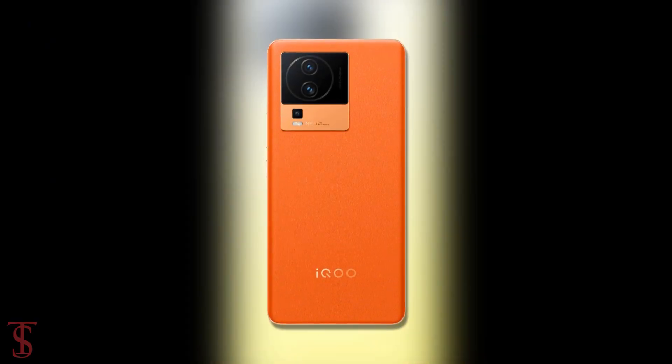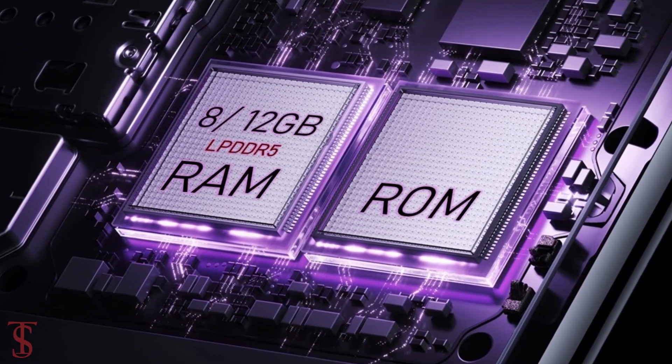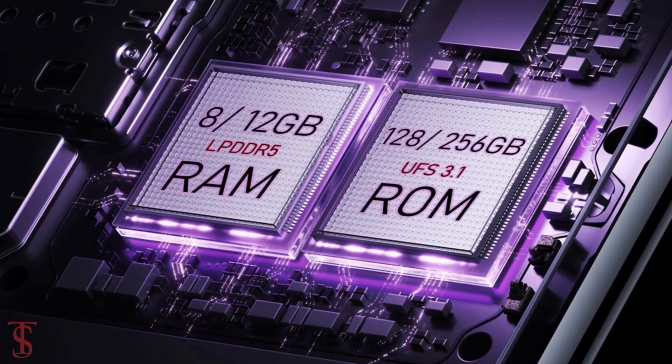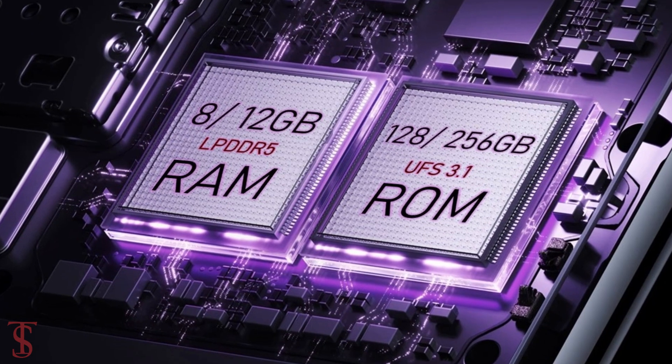The smartphone packs 8GB or 12GB of LPDDR5 RAM and 128GB or 256GB of UFS 3.1 storage.